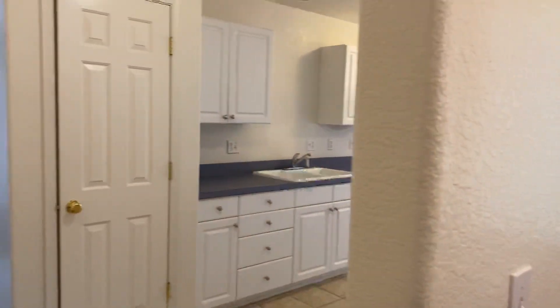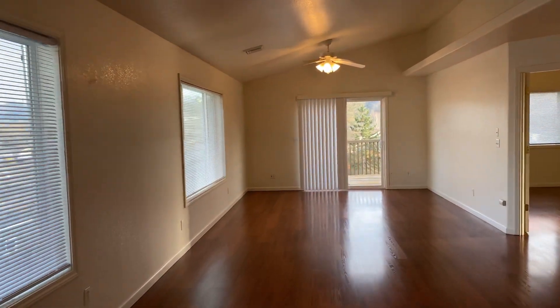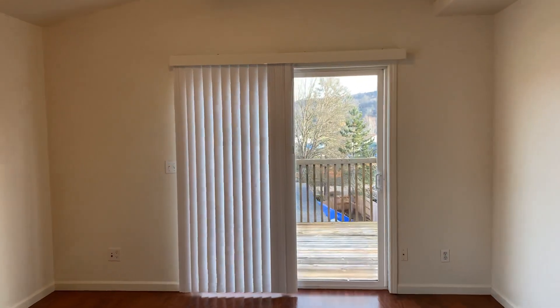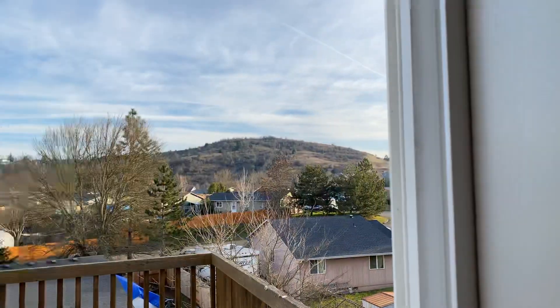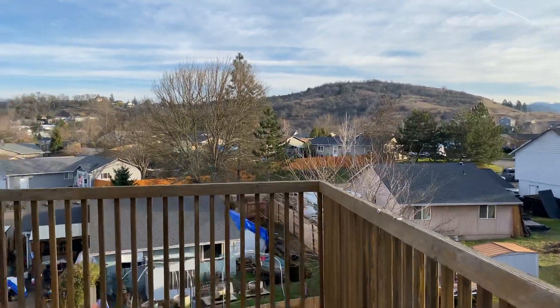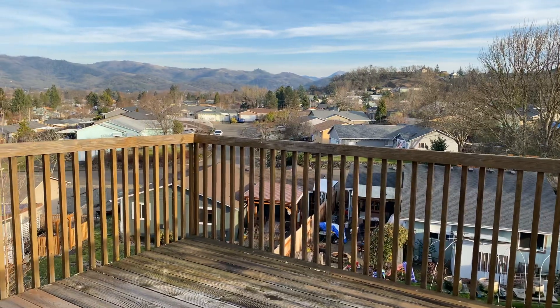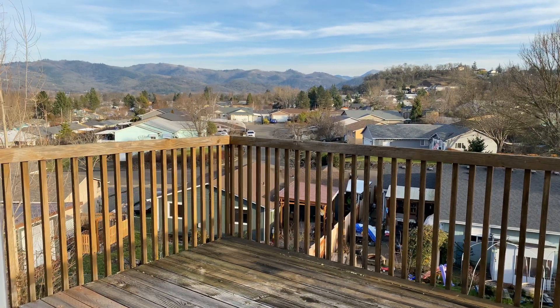Now we'll take one more look at the living room space. There's a good size balcony off of the living room. If you are interested in this property, please visit our website at www.pioneerpm.com. Thank you so much for looking today.